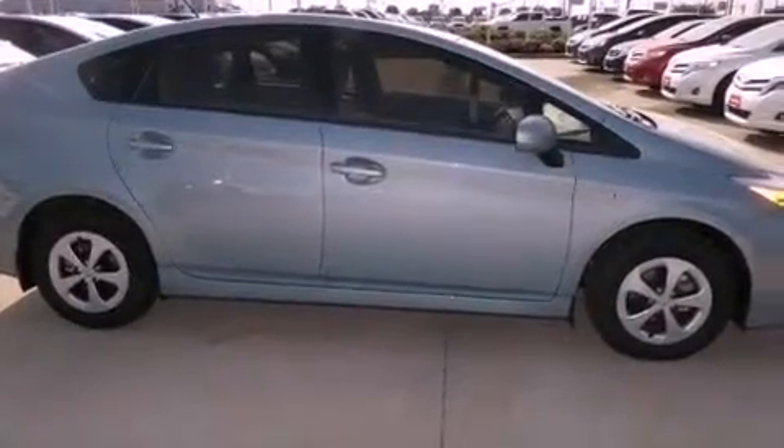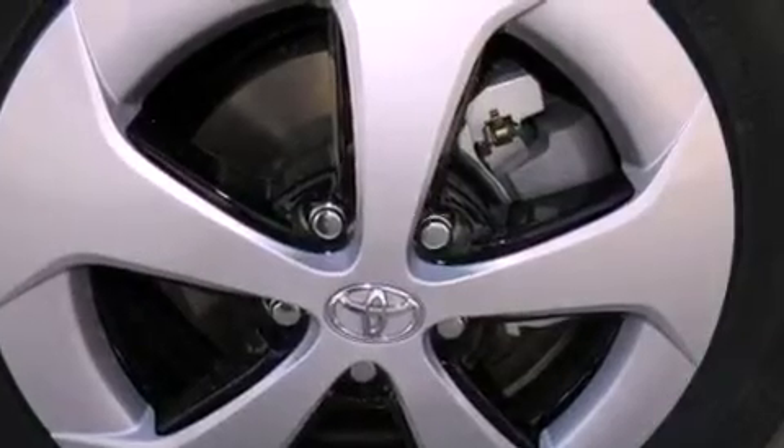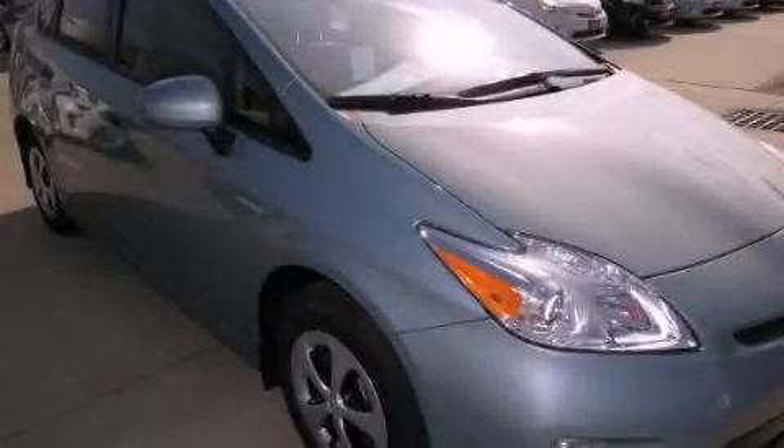Additional features include rear seat child proof door locks, a keyless entry system, and a vehicle anti-theft system. Call now to find out how you can own this breathtaking vehicle.